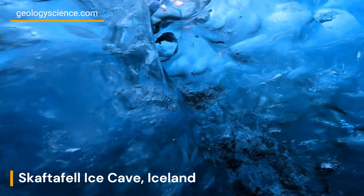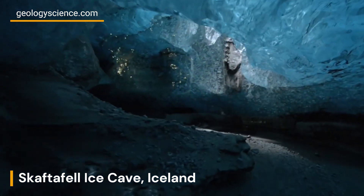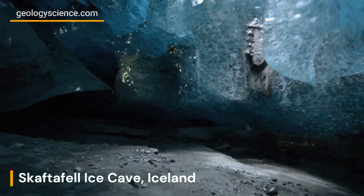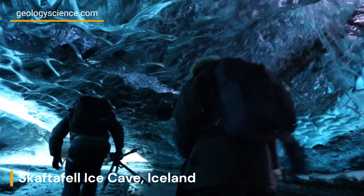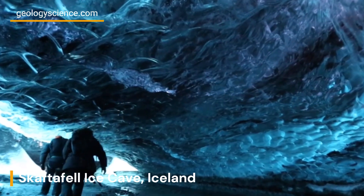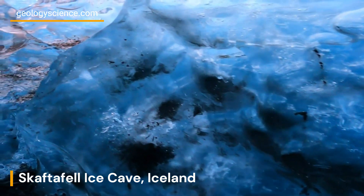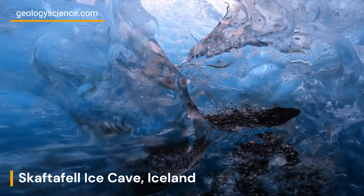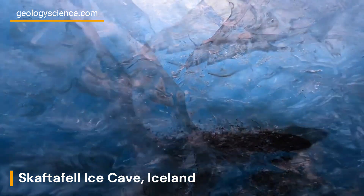Welcome to our geologic adventure as we delve into the fascinating world of the Skaftafell Ice Cave, located in the enchanting country of Iceland. We unveil the geological wonders concealed within this mesmerizing ice formation. The Skaftafell Ice Cave is a remarkable result of natural processes, shaped by the interplay of geology, climate, and glacial dynamics.